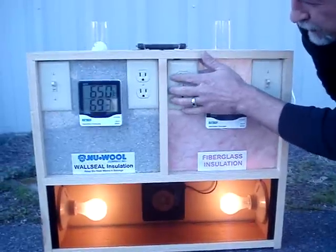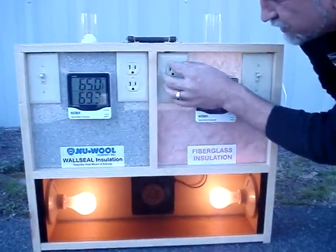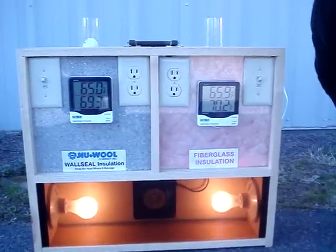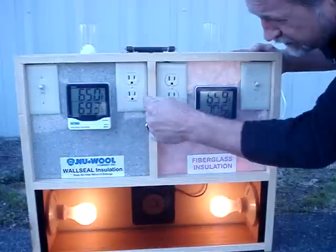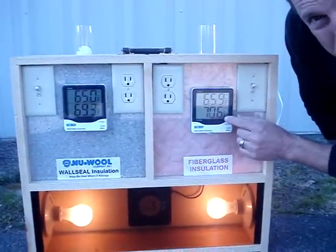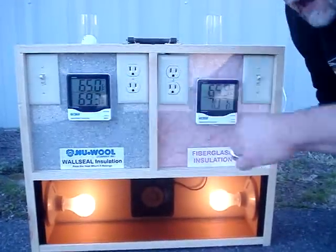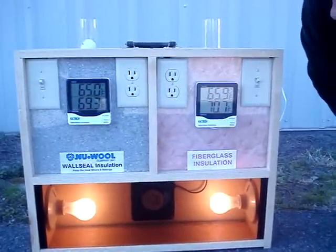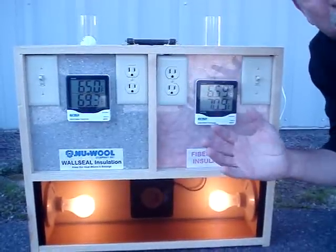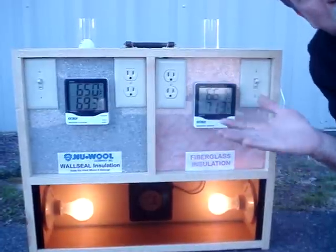If you put your hand up here, you can also feel air coming in from around the receptacles on this side, as opposed to this side where you can't. These are two digital thermometers in the center of each one of these cavities. The bottom number reflects the inside temperature inside the cavity and the top number reflects the outside temperature. By the way, we're outside and it's probably 63 to 65 degrees right here where we are.